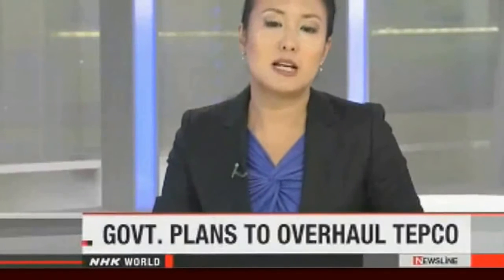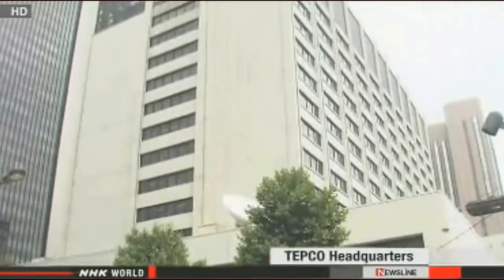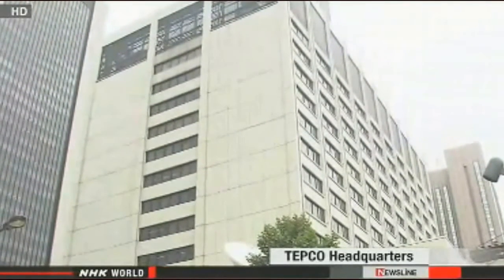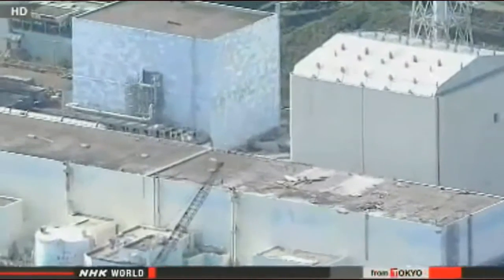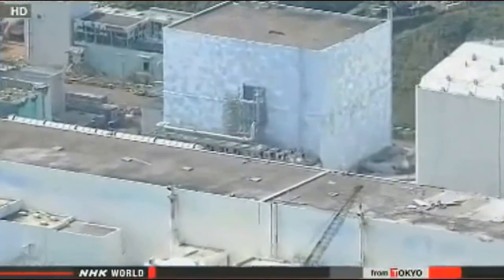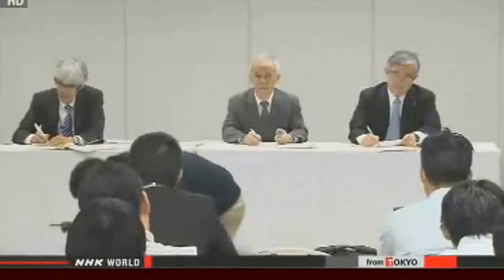The people in charge of the Fukushima Daiichi nuclear plant may soon find themselves working under different conditions. Officials at Japan's industry ministry have taken steps to turn Tokyo Electric Power Company into a holding company, wanting to separate their operations and create units to deal with specific areas of work. They want to create one company for the decommissioning operation and others for nuclear power generation, thermal power generation, and transmission. TEPCO executives say forming a holding company would allow them to better manage each unit and make it easier to cut costs.